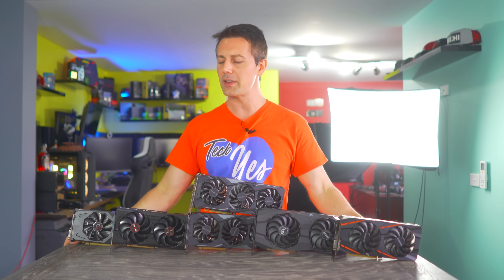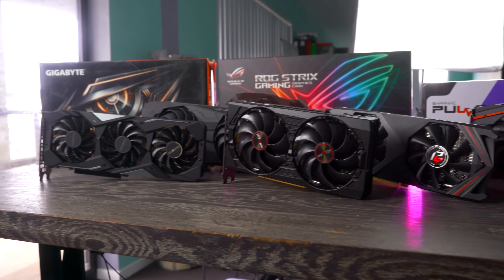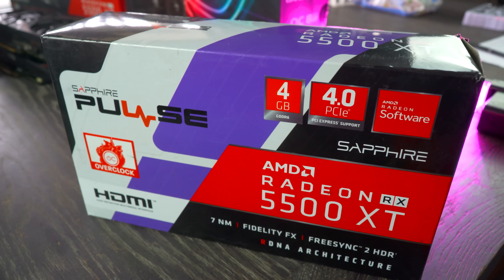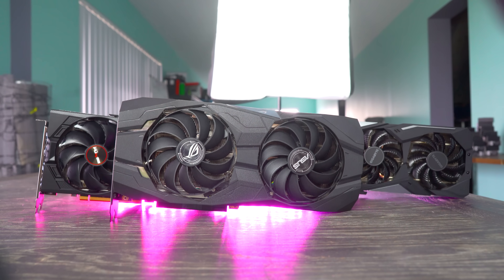When AMD released their Navi 5500 XT about a month ago, my initial impressions were meh. This was a card that was coming in with really not a whole lot extra for the three years in the making over the predecessors, the RX 570 and RX 580 editions, which weren't that impressive over the 470 and 480 to be honest.